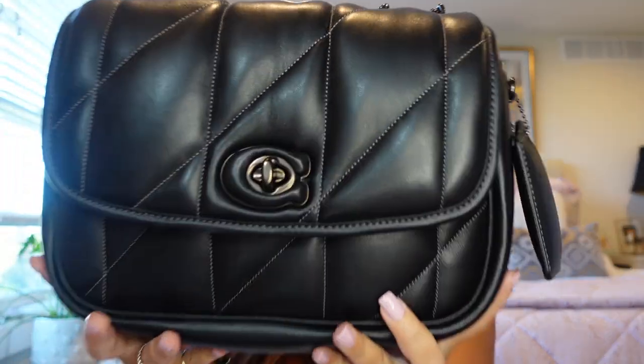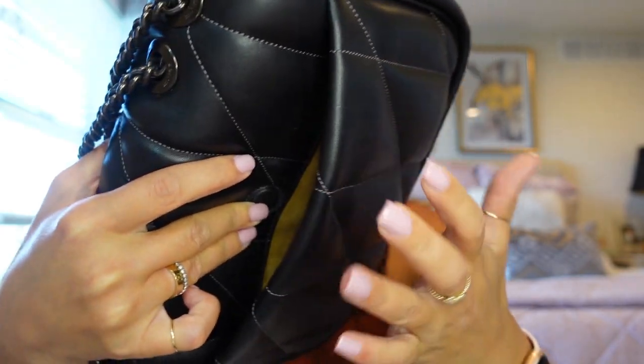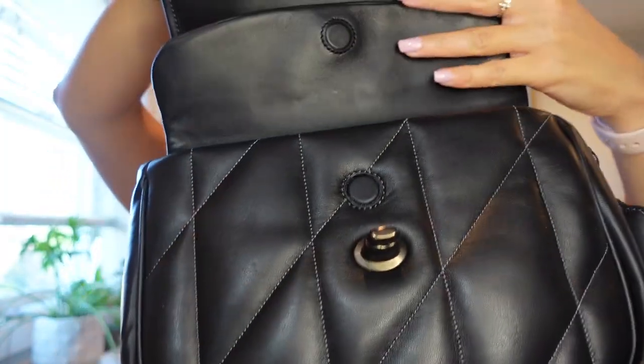Next up is my favorite bag of all time out of this whole collection — the Coach Pillow Madison in black. I wear this bag non-stop: to work, out to dinner, every day. I love the black on black look way more than I anticipated. I love this bag more as a shoulder bag than I ever thought I would. It's very lightweight and really comfortable to carry. I love the back pocket — it has a magnetic back pocket which takes it a step up from the Cassie, though you can't fit quite as much in this back pocket. It has the same twist lock features and a beautiful interior with suede on the bottom, plus another magnetic pocket on the front.